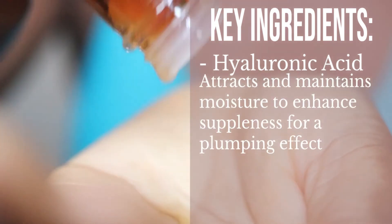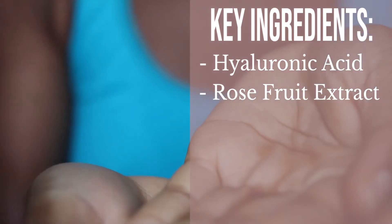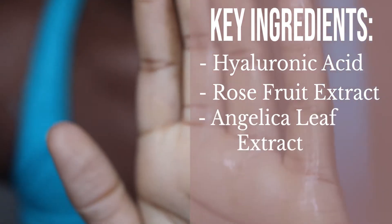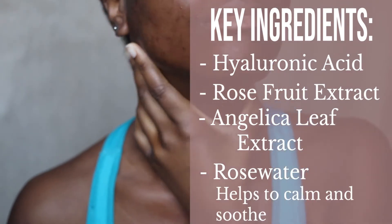This toner has six main key benefits: it cleanses, hydrates, minimizes pores, softens, soothes and tones — a multi-functional skincare product you definitely want to try if you have dry skin, enlarged pores, or rough texture. In terms of key ingredients, it has four main ones: hyaluronic acid to attract and maintain moisture for a plumping effect, rose fruit extract known for its toning properties, angelica leaf extract which helps retain moisture, and rose water which calms and soothes the skin.